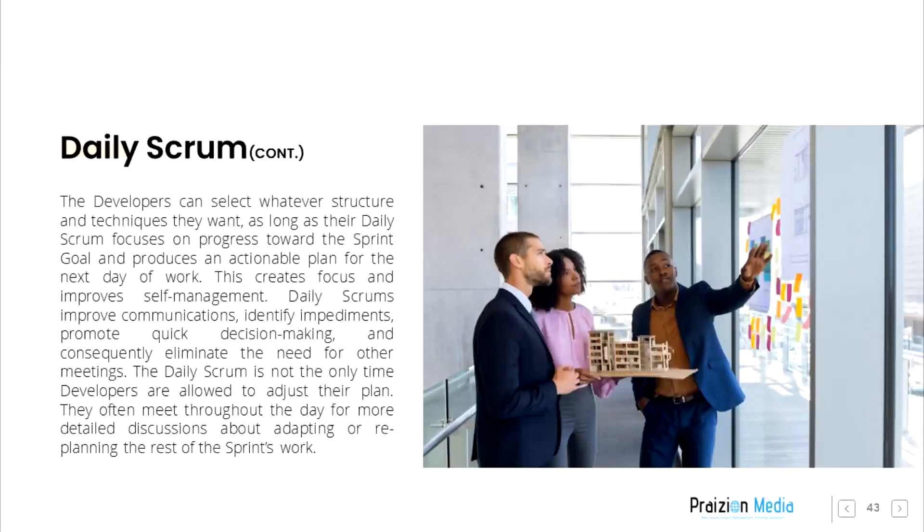The Daily Scrum is not the only time developers are allowed to adjust their plan. They often meet throughout the day for more detailed discussions about adapting or replanning the rest of the sprint's work.